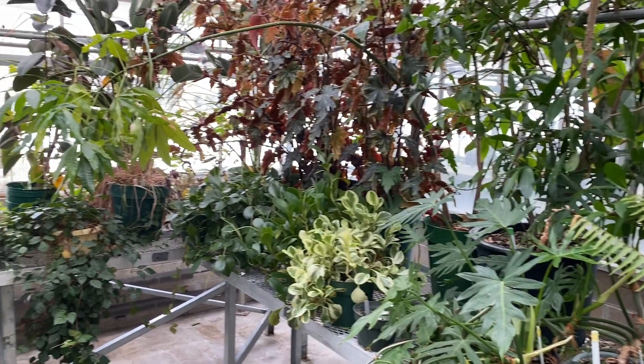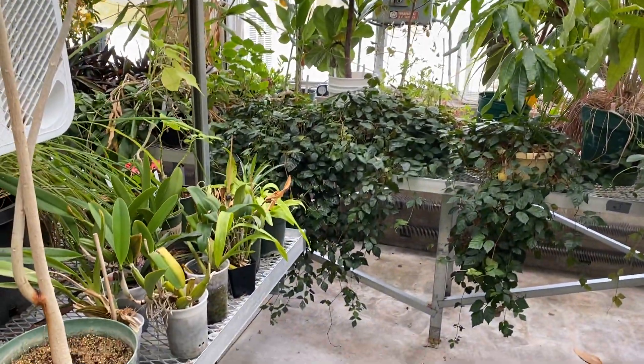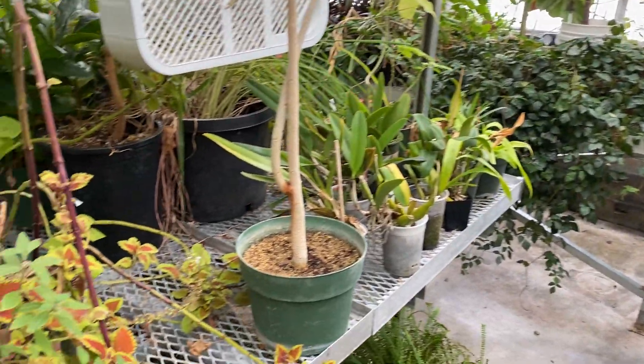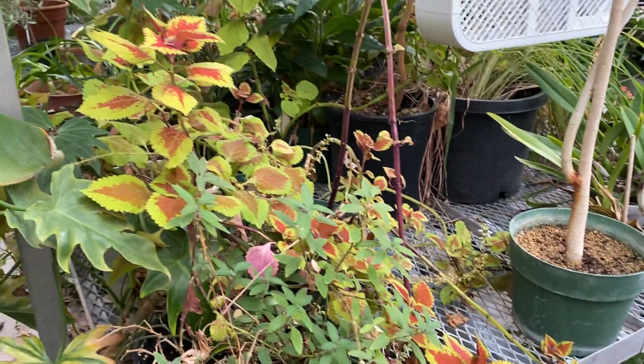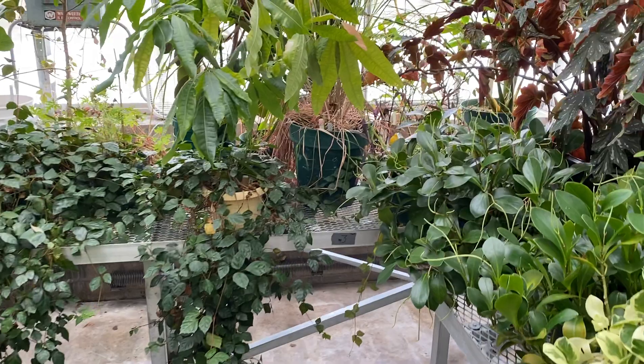Our other greenhouses are a living biological collection. We are doing some community outreach where we do tours for students at local schools, sometimes as far away as Milwaukee. They come and they can take tours of our facility here.